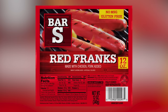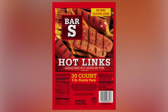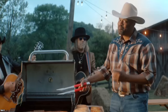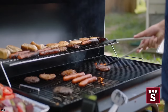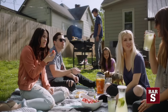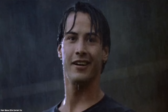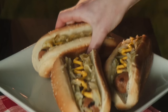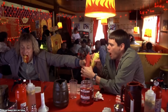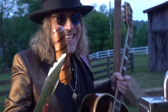Bar S also offers a red variety that uses red food coloring to give them a distinctive crimson hue. These red hot dogs are a popular choice in Maine and in some parts of New England and New York. Most people, however, enjoy the Bar S Classic Hot Dog, which is made with chicken and pork. Bar S also makes an all-beef hot dog that the company thinks is perfect for making chili dogs. Whether you're a mustard person or a ketchup person, Bar S Hot Dogs will satisfy whenever that craving for a hot dog hits.